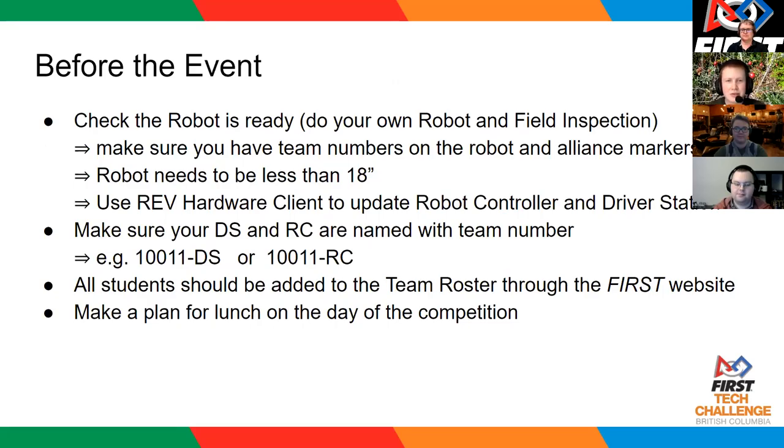For the event, it is really helpful to the inspectors, referees, and everyone if you actually walk your robot through a robot and field inspection as a team. There are some really easy things that trip a lot of teams up. Team numbers are usually something that teams decide to add on at the event when they fail inspection, so it would be really helpful if all teams show up with team numbers that are two and a half inches high and a half inch thick on both sides of the robot.